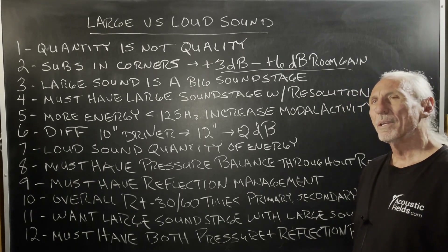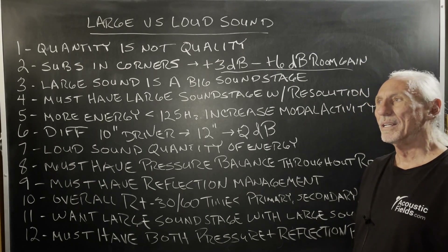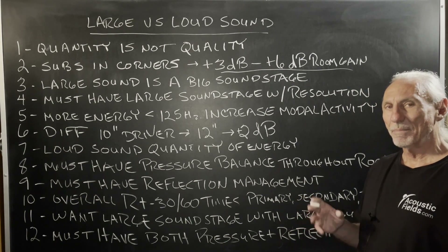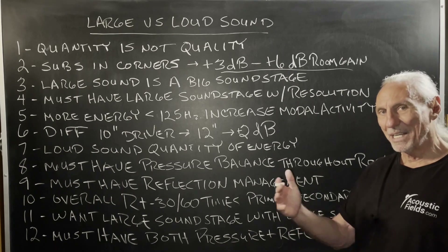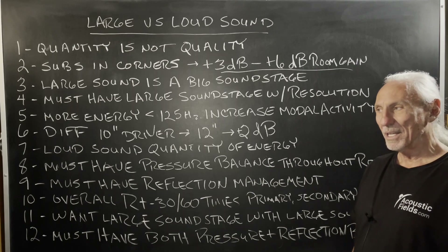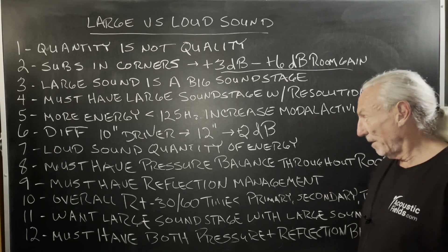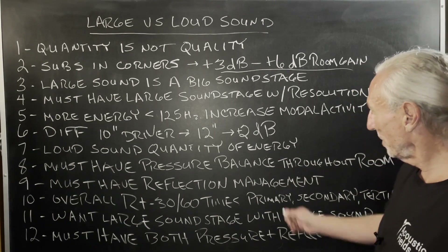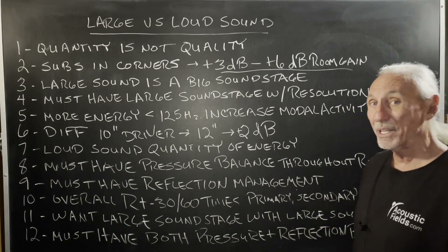I remember Velodyne back in the day had a servo mechanism on the driver that kept it from extending to the point of distortion. That was kind of interesting and they did get some definition. But you must have pressure balance throughout the room and must have reflection management for the middle and high frequencies.